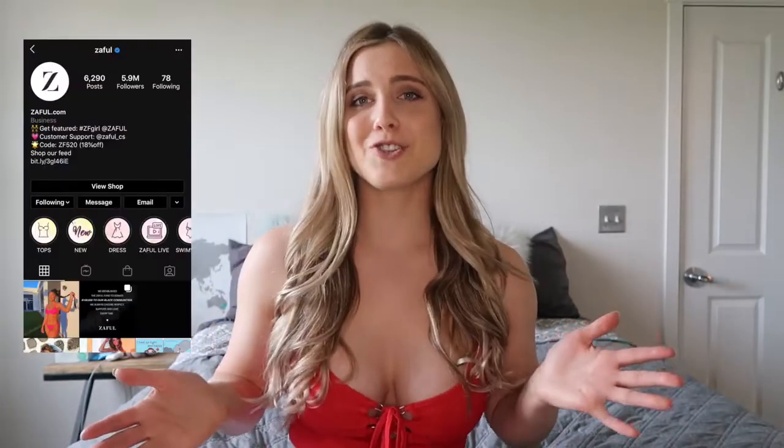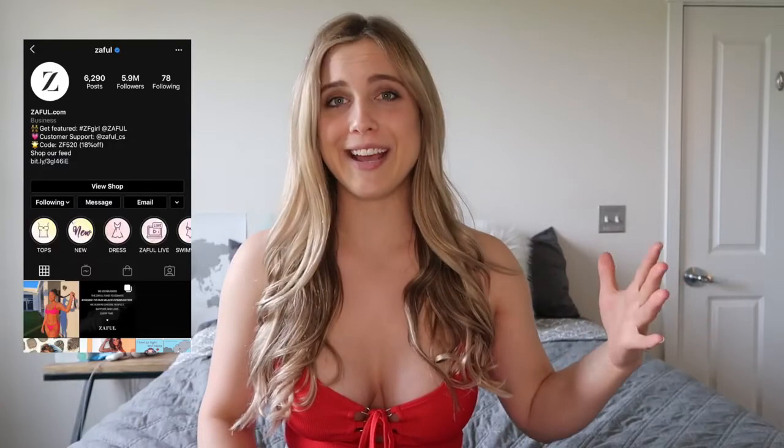Hey guys, welcome back to my channel. So as you can tell by today's video title, I am going to be doing a bikini try-on haul for the company Zaful. I was actually familiar with this company prior to them reaching out and have been following them on Instagram. They have a very substantial following and I have definitely purchased some of their bikinis before — I absolutely love them. I was so excited that they reached out to me and I'm even more excited to show you all of the bikinis that they sent me.